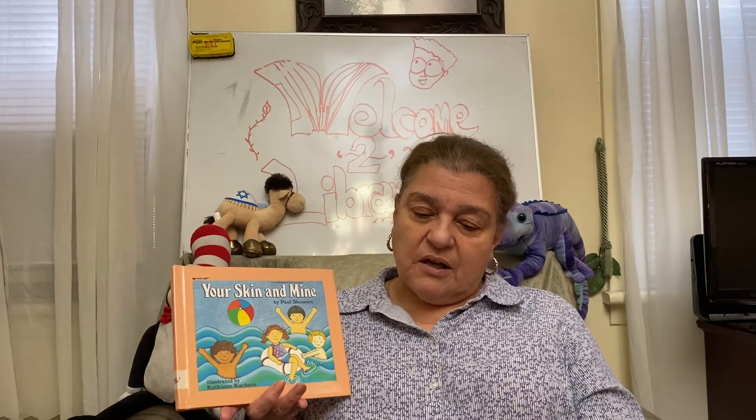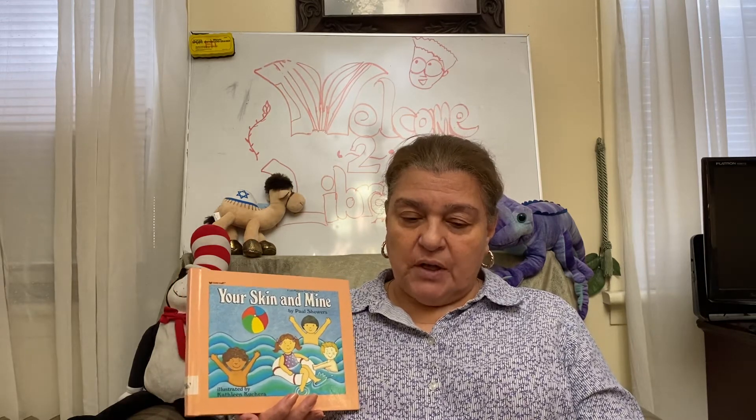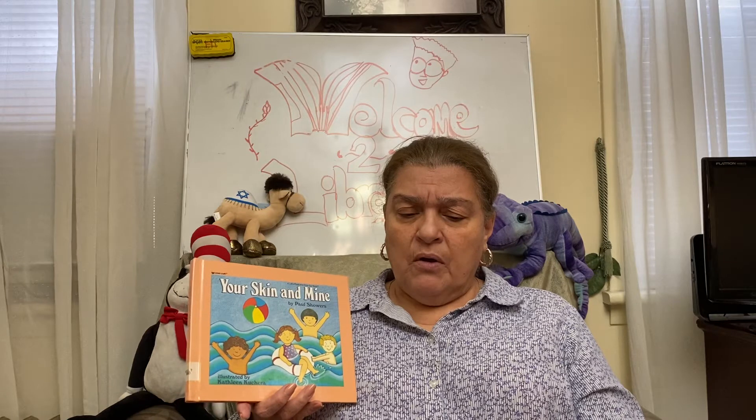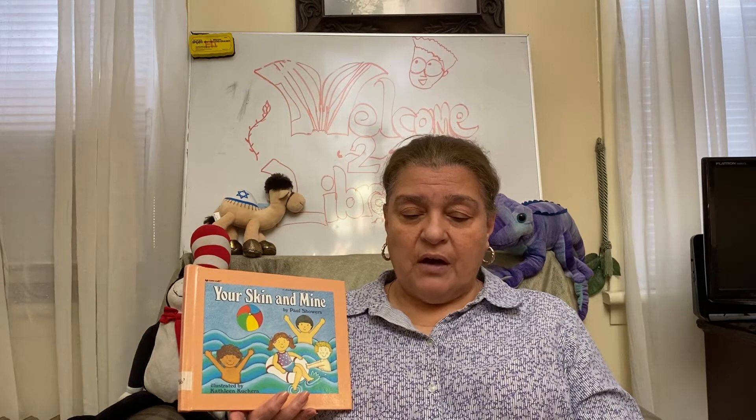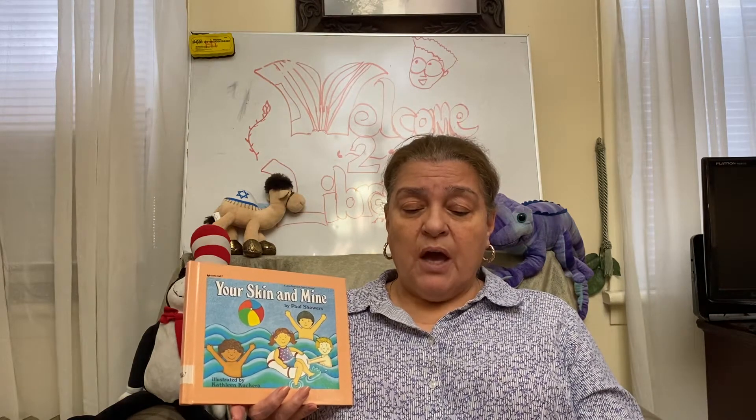Before we start, Father God, we just want to thank you for allowing us to come together once again, to worship you and love you and praise you. We want to thank you for keeping the children, one day at a time with you, Father God. Bless them and continue to anoint them, and if they've been going through certain things, comfort them, Father God, and their family and loved ones. Keep them and guide them and never forsake them.